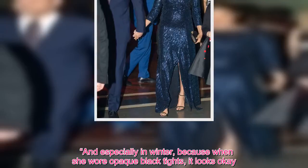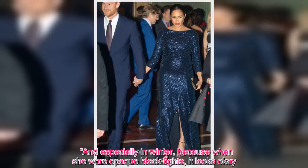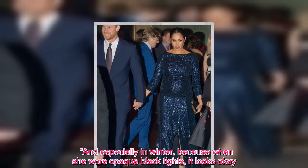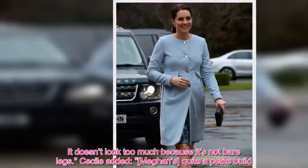"And especially in winter, because when she wore opaque black tights, it looks okay. It doesn't look too much because it's not bare legs."